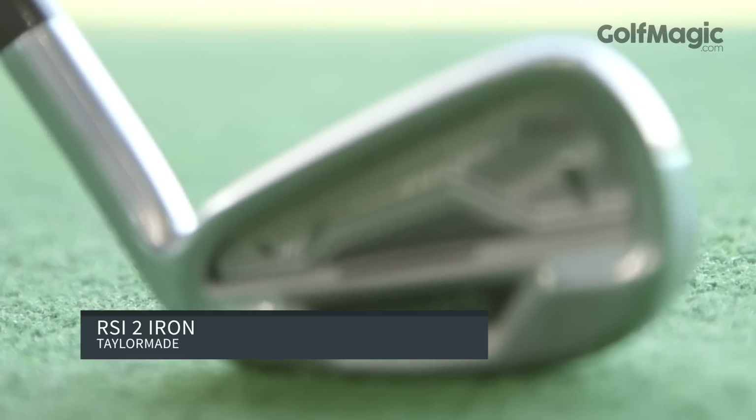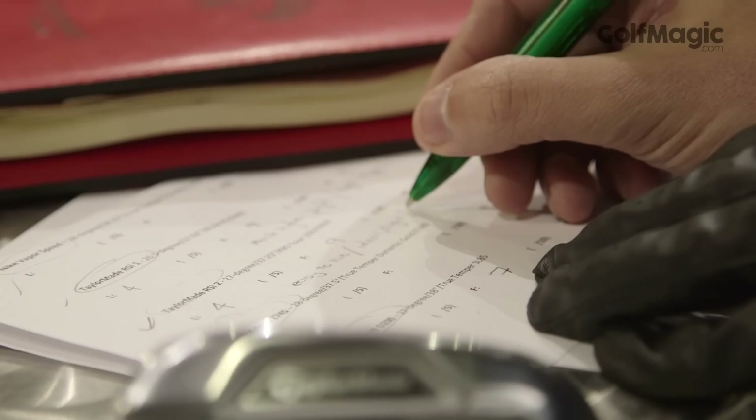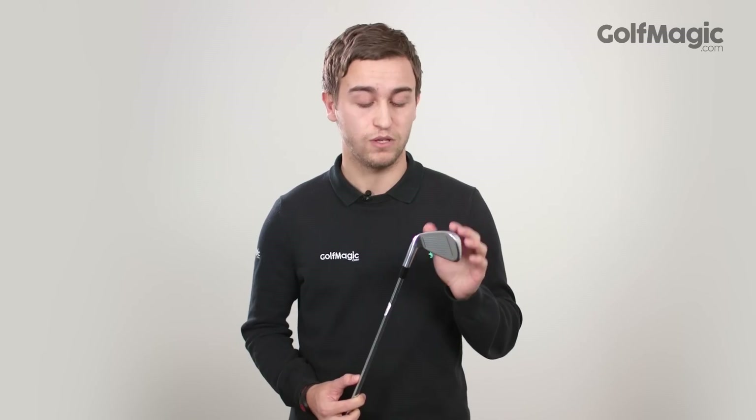Taking silver was the TaylorMade RSI2 iron. Featuring slots in the face of an iron for the first ever time, the RSI2 was one of the most forgiving irons in our test. While many of our testing panel were sceptical as to the difference face slots would really make to our mishits, by the end we were tipping our caps.